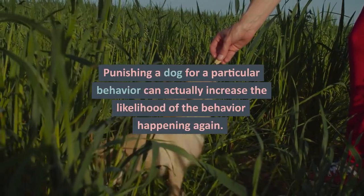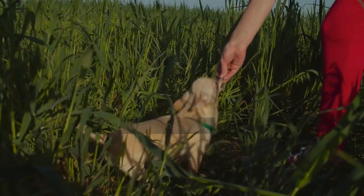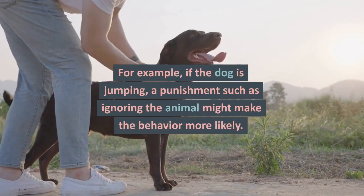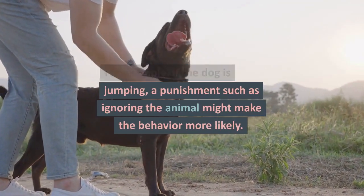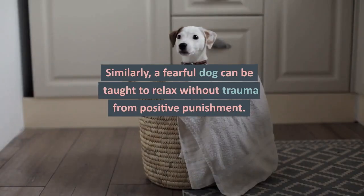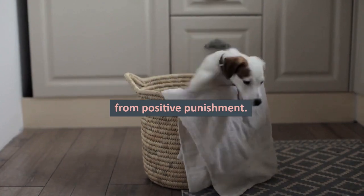Punishing a dog for a particular behavior can actually increase the likelihood of the behavior happening again. In addition, it can worsen current problems. For example, if the dog is jumping, a punishment such as ignoring the animal might make the behavior more likely. Similarly, a fearful dog can be taught to relax without trauma from positive punishment.